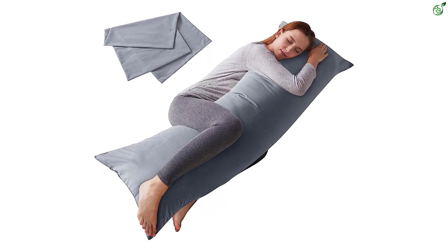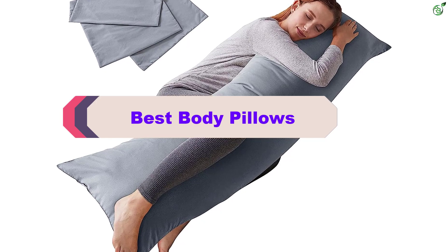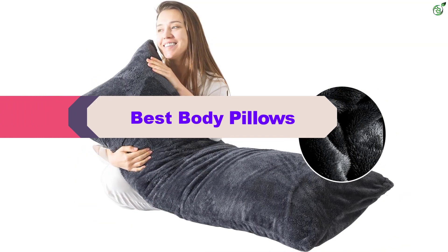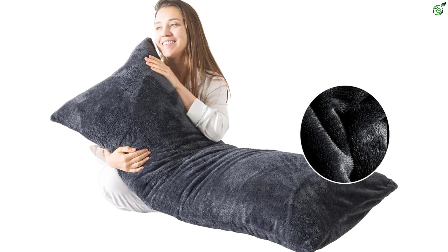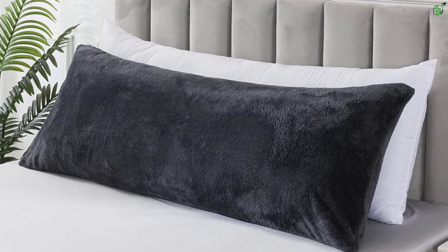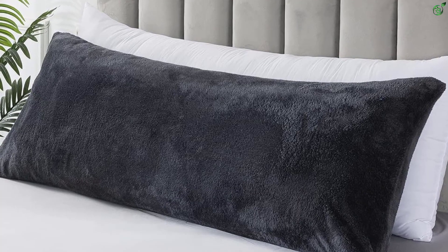Hey guys, in this video we're breaking down the top 5 best body pillows on the market right now. I made this list based on my personal opinion and hours of research, and have listed them based on popularity, quality, price, durability, user opinions, and more. If you want to see more information and the updated price, you can check out the description below. Also make sure to subscribe for more reviews. OK, let's get started with the video.